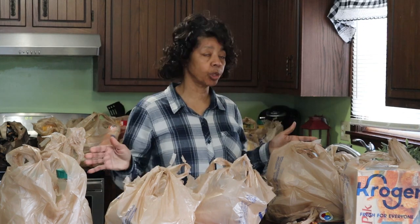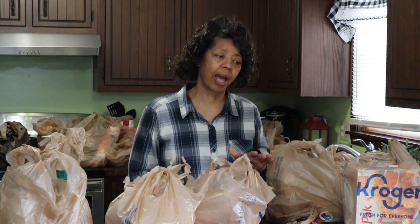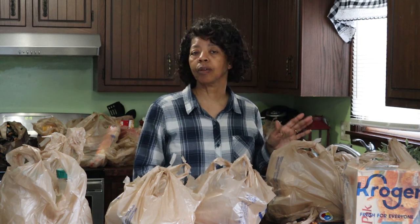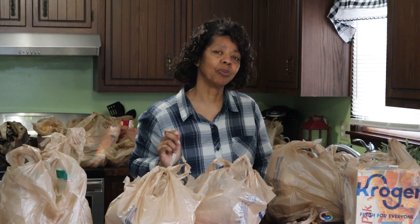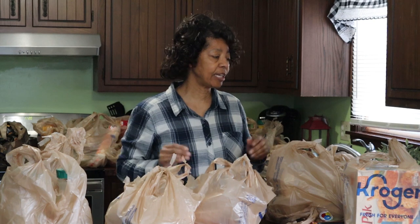I've been grocery shopping and I haven't brought you a grocery haul for quite a while. We were just out of everything, so I thought I would show you what that looks like for us. If you're new to my channel, I'm Denise Jordan and I teach women to make wise home, health, and beauty decisions. If you want to learn more about making and keeping a home, hit that subscribe button and double tap that little bell icon so you don't miss any upcoming videos.